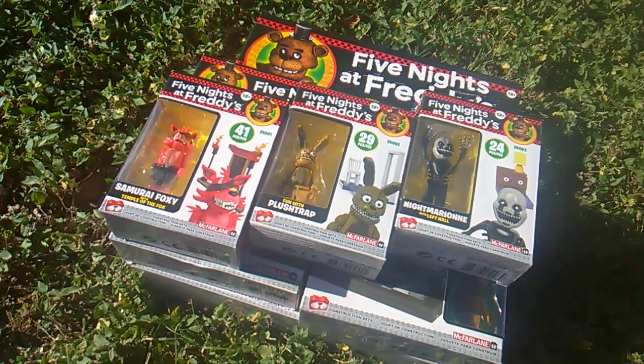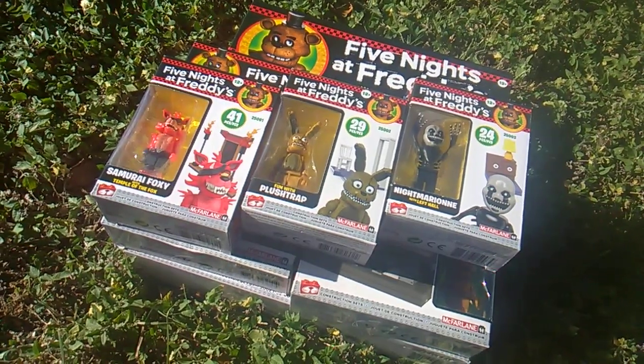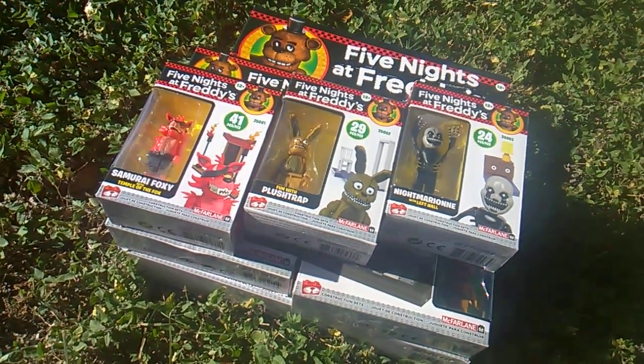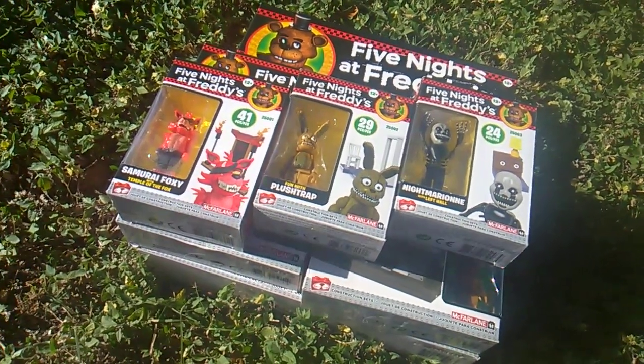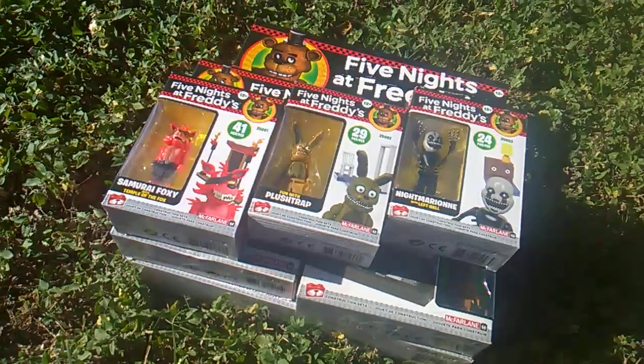What's up Frettles and Faz babies! Toy Insanity bringing the Five Nights at Freddy's insanity on Five Nights at Freddy's Friday — got a new McFarlane drop, six new sets.